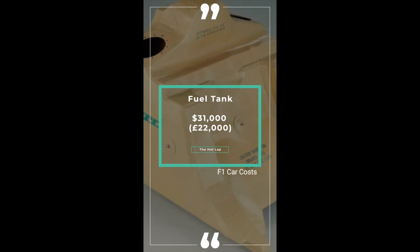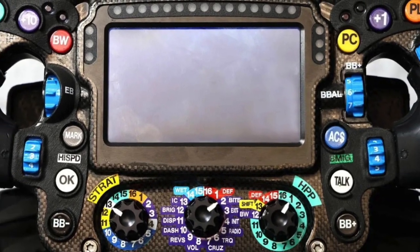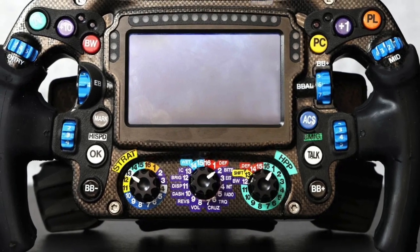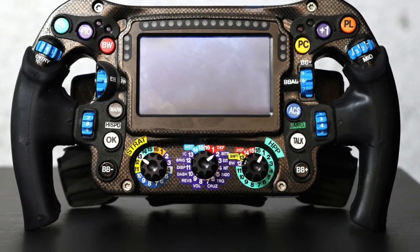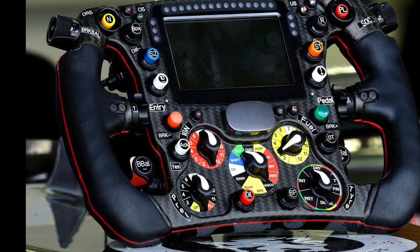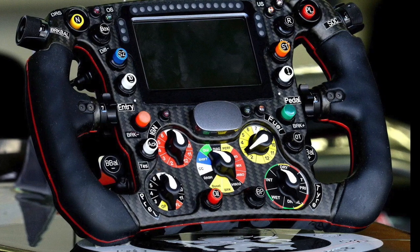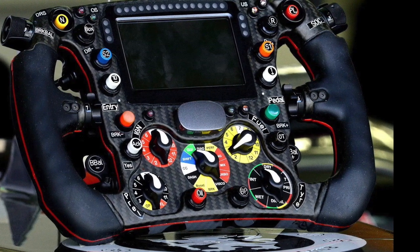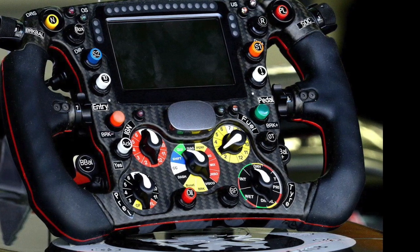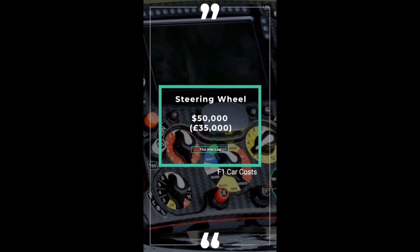Something we all have in our cars, but looking very different — akin to an arcade machine — is the F1 steering wheel. Mainly constructed from carbon fibre with silicone grips, it's built around a standardised ECU supplied by McLaren Applied Technologies. It's limited to 20 buttons, nine rotary switches, and six paddles, but every switch and button is customisable for each team and driver. Drivers on the same team can have very different wheels. Cost? $50,000 or £35,000.